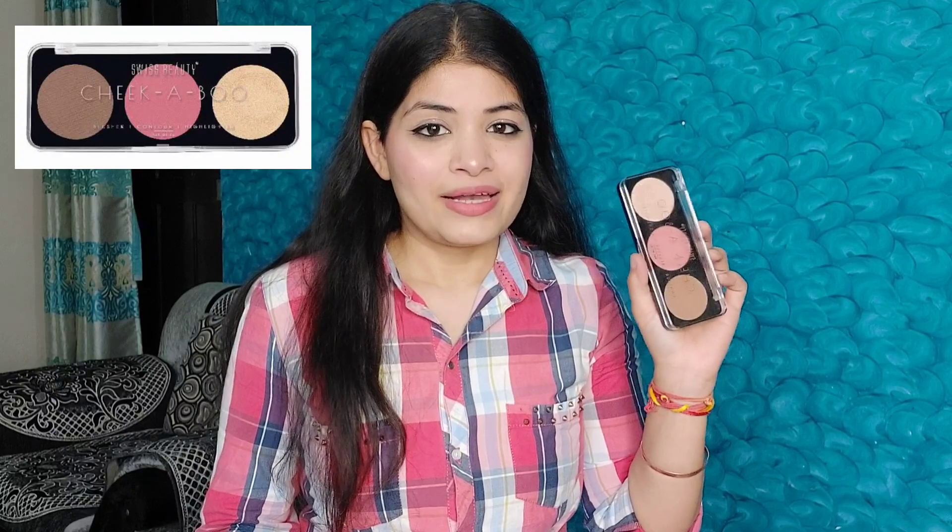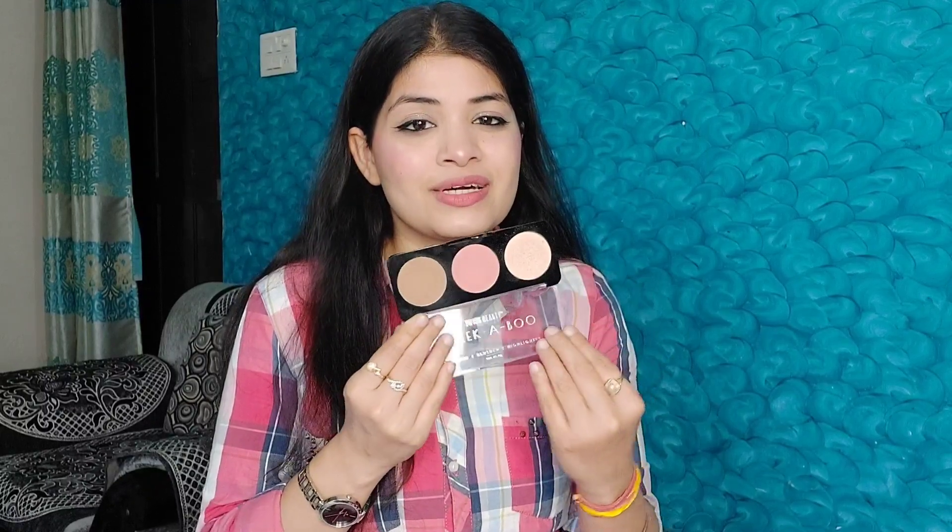Next is this palette called Cheekaboo — it's a perfect, versatile face palette. If you have this palette, you don't need any separate palette because it includes a highlighter, a blush, and a contour all in one. The shades are very highly pigmented, and it's very cute and compact.